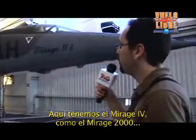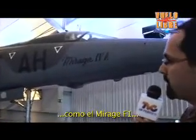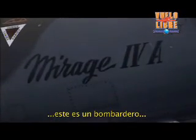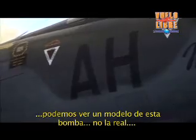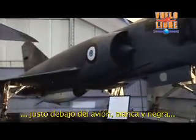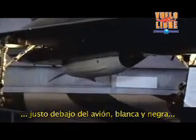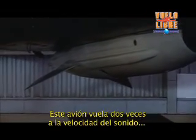Here you've got the Mirage 4, Mirage 2000, and Mirage F1 — but this one is a bomber, the French nuclear bomber. During several decades it carried the nuclear bomb. You can see a model of this bomb — not a real one — just under the planes: the red and black bomb just under the middle of the plane.